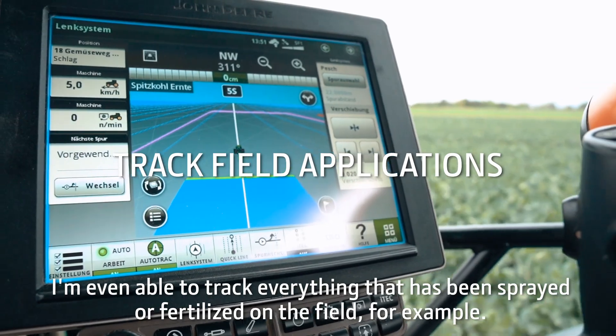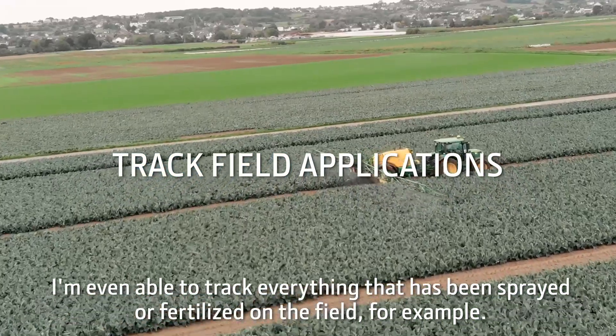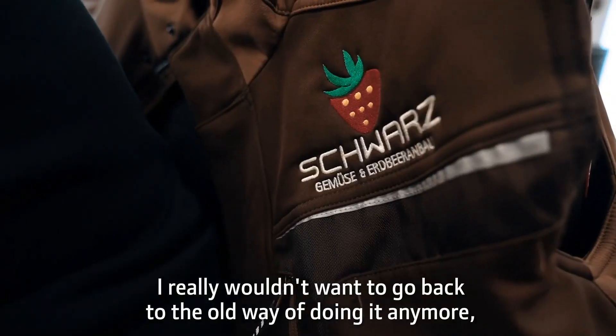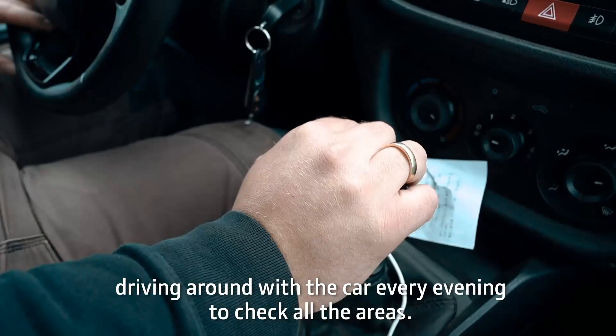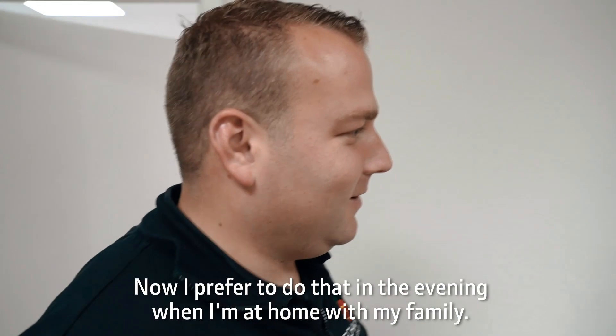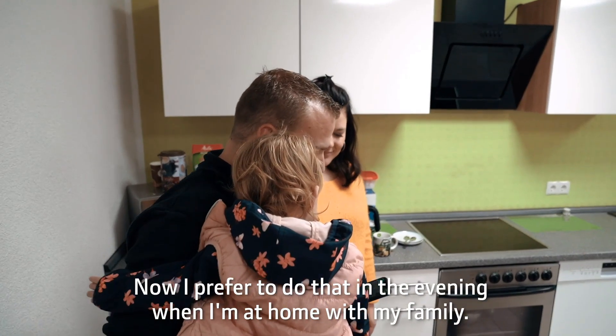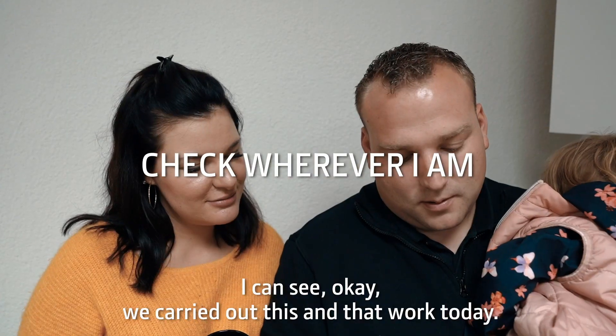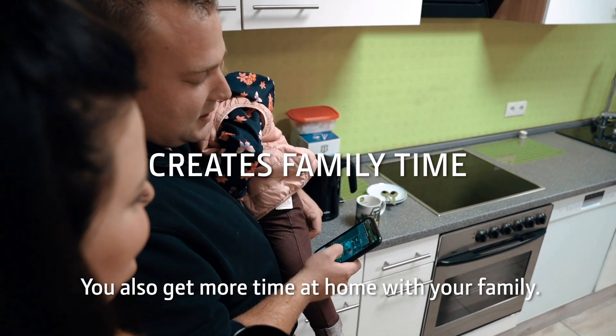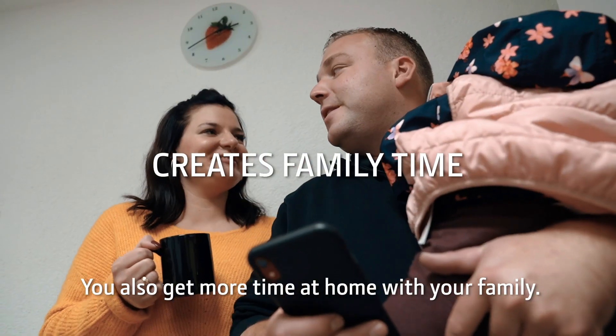I am even able to track everything that has been sprayed or fertilised on the field, for example. I really wouldn't want to go back to the old way of doing it anymore — driving around with the car every evening to check all the areas. Now I prefer to do that in the evening when I am at home with my family. I just take a look on my cell phone or tablet. I can see, okay, we carried out this and that work today. You also get more time at home with your family.